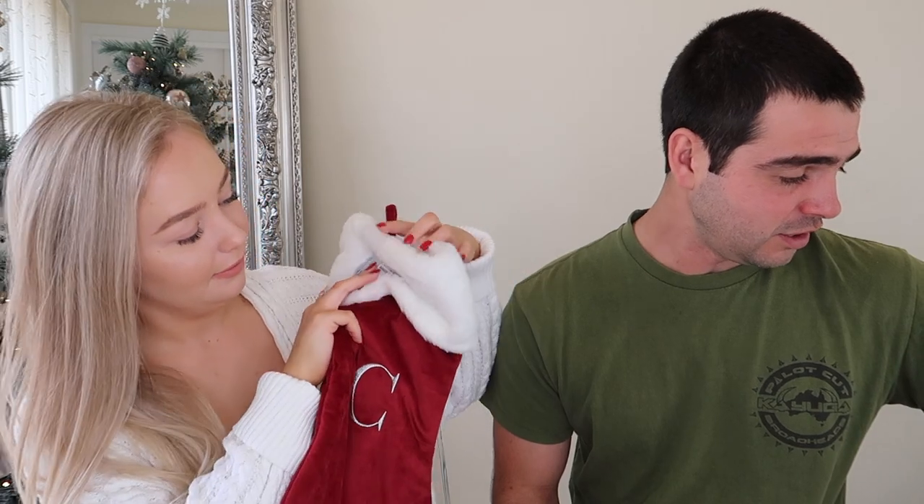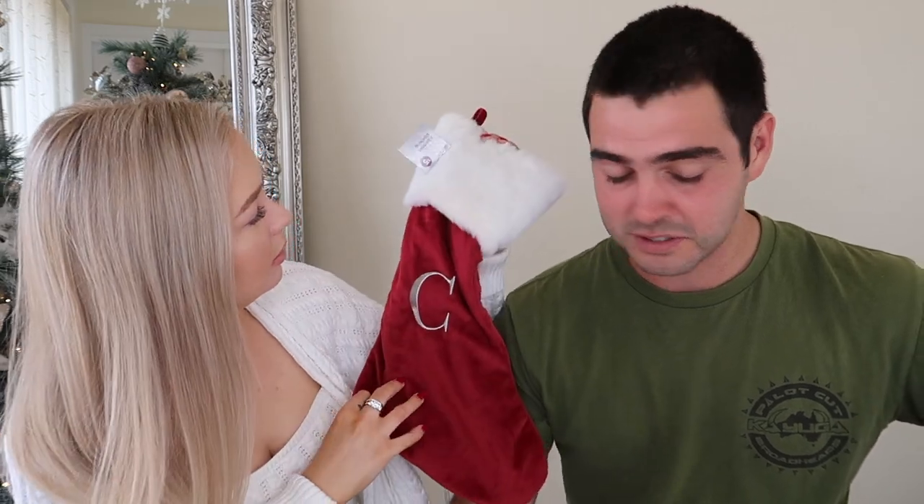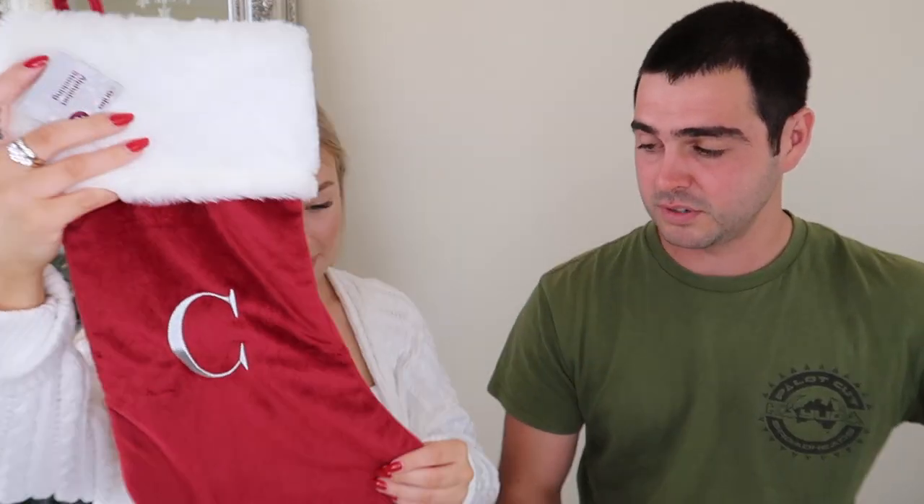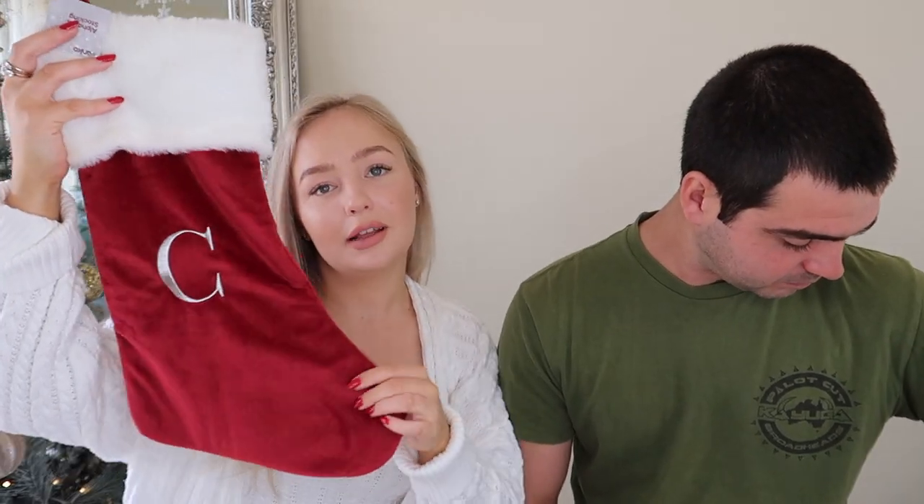And that is it — what do you think? You only got four things. No there's one two three four five including the stocking. And this stocking is only five bucks — it's kind of cute, yeah it's pretty cool. See, a little initial in there. It looks more red on camera but it's actually more of a burgundy. I like it.